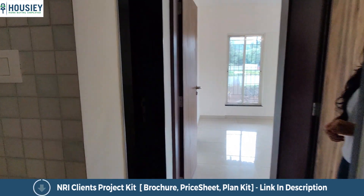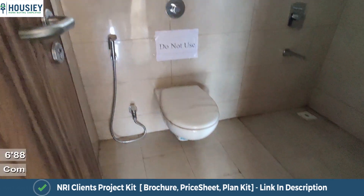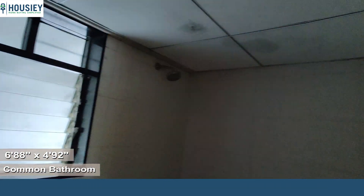Here is the common washroom. On the top, there is space provided for your geysers and heaters.